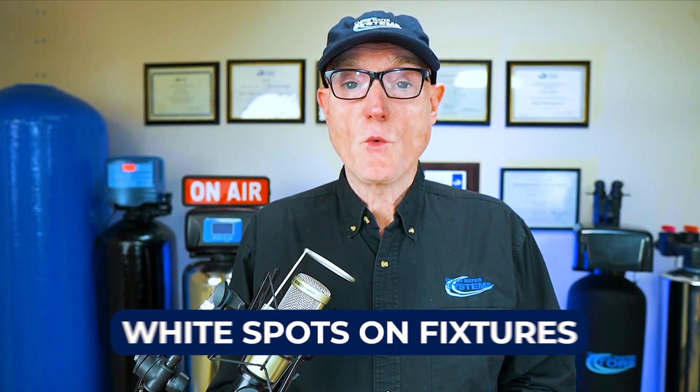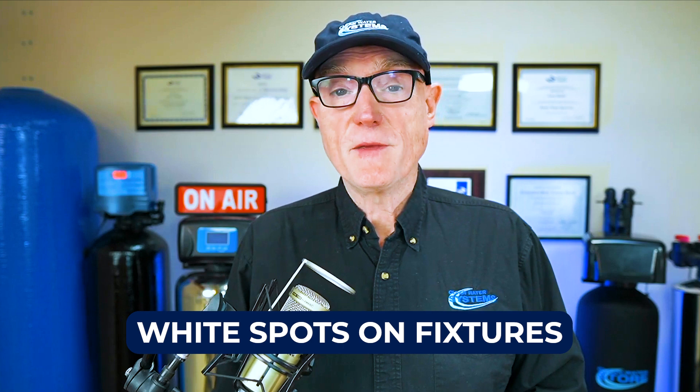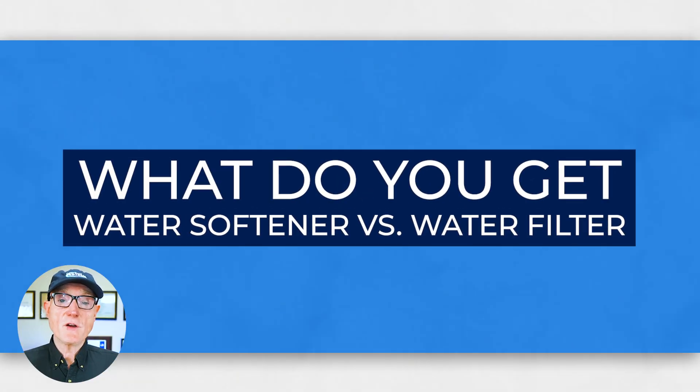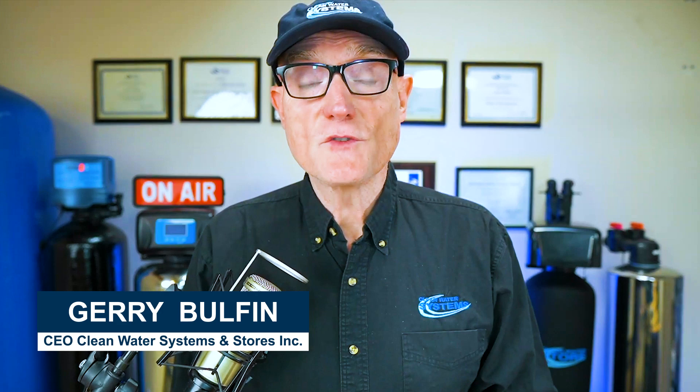What's the best whole house water filter system for your city water? Whether you're noticing white spots on fixtures, a bad taste, a chlorine taste, or bad smell, it might be time for a whole house water filter system. But what do you get — a water softener or a whole house filter? Let's clear up the confusion. Welcome back to the Clean Water Store. My name is Jerry Bolfin, WQA Master Water Specialist, where we provide innovative solutions and knowledge to help you improve your water quality.